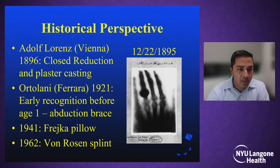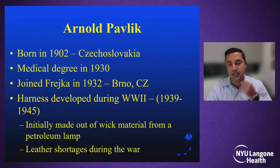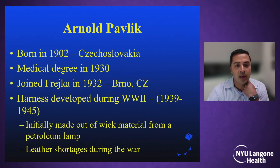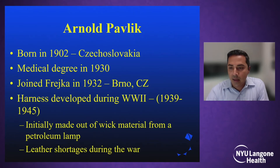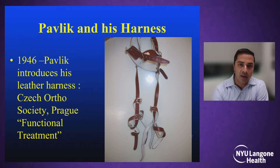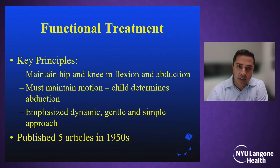The Frica pillow was developed in 1941 and the von Rosen splint in 1962. In between those, Pavlik was born in 1902 in Czechoslovakia, got his degree in 1930, and joined Frica to practice in Brno. He actually developed the harness during World War II — between 1939 and 1945 — initially making it out of wick material due to leather shortages during the war. He then described it at the Czech Ortho Society meeting in Prague. More than just the harness itself, it was primarily focused on his concepts of functional treatment for a dislocated hip.